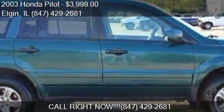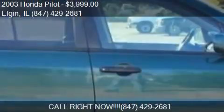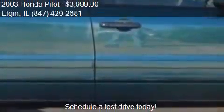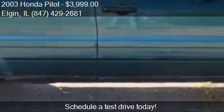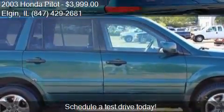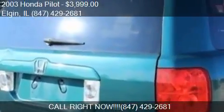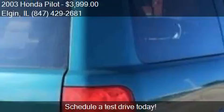Call us at 847-429-2681, or stop by our lot. Find us at 881 E. Chicago Street in Elgin, Illinois, on our website, or check us out on carsforsale.com.